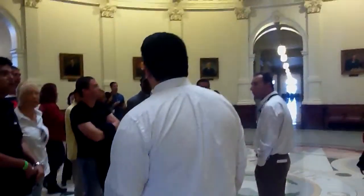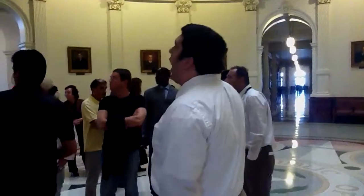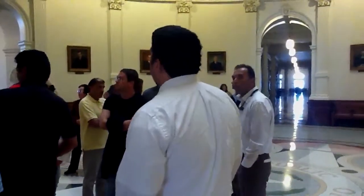We have a few paintings in here — these are all previous governors, hung high up, as well as all previous presidents of Texas. Here we've recognized this gentleman, George W. Bush, our former governor and former president of the United States.